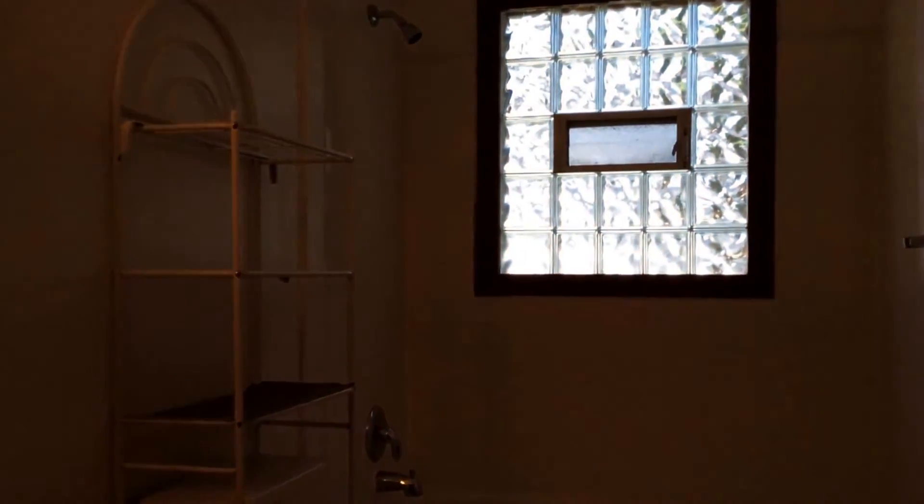Here is bedroom number two. Bedroom number two does have that nice closet and you do have that natural light. Straight ahead there's a door — you have some basement storage which is really nice to have. It's just an unfinished basement.